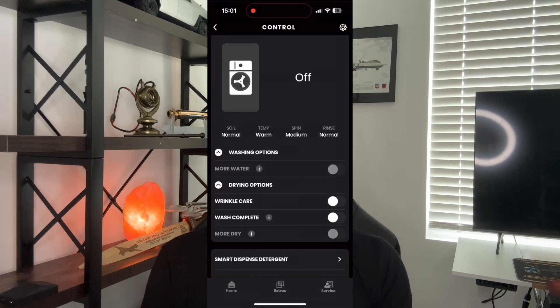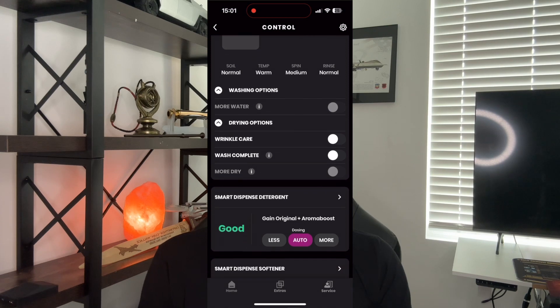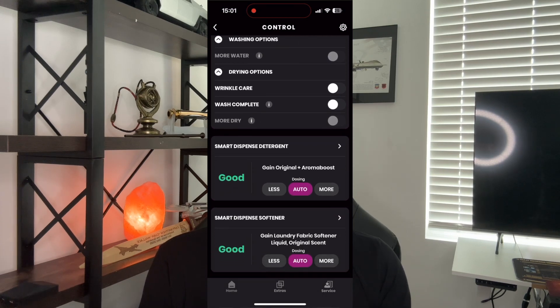The GE UltraFast Combo is not just about speed — it's also packed with smart and convenient features. From customizable wash and dry settings to Wi-Fi connectivity and app control, this combo puts you in complete control of your laundry. You can receive notifications on your phone and smartwatch when laundry is done, remotely start a cycle while you're away, or even set it to stop after the wash cycle to remove items you don't wish to dry — like Lululemon leggings.